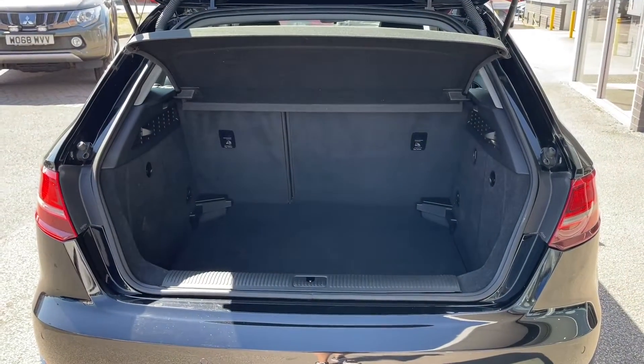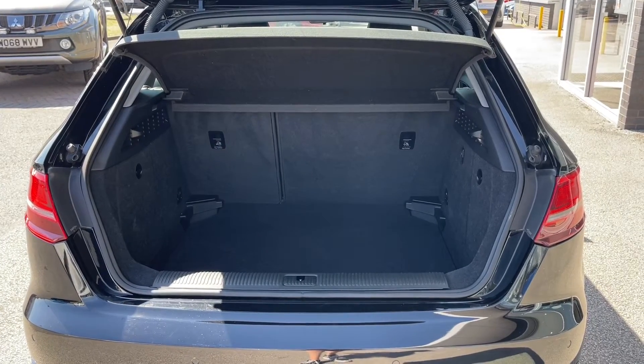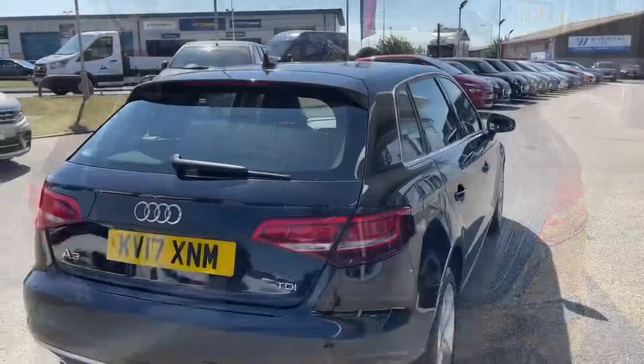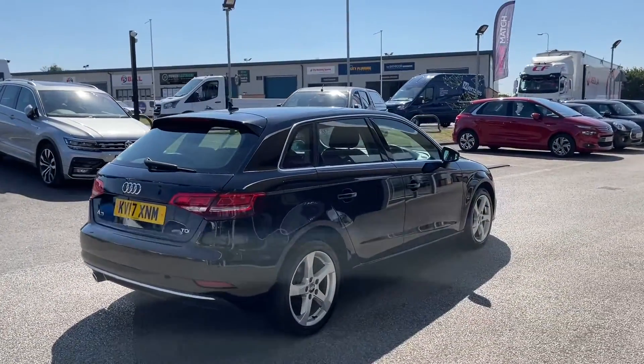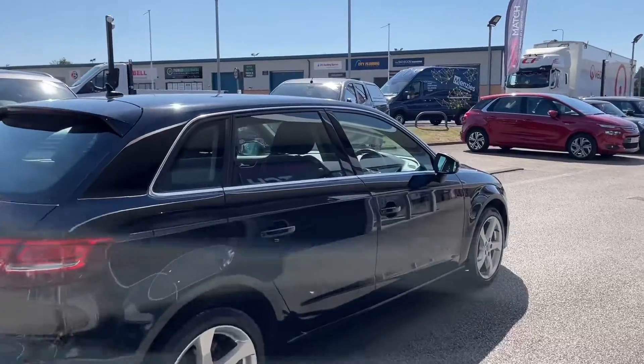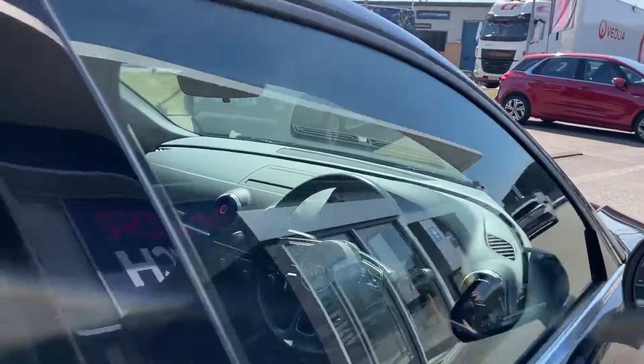If you need extra room, you can fold the rear seats forward to give you an extended boot and even more storage space. Some more information included with this car is that it's only had three previous owners, and you can see that they have kept it in a fabulous condition.